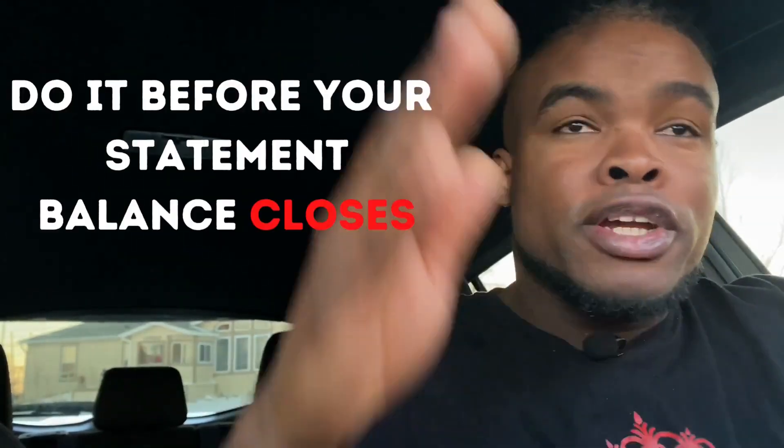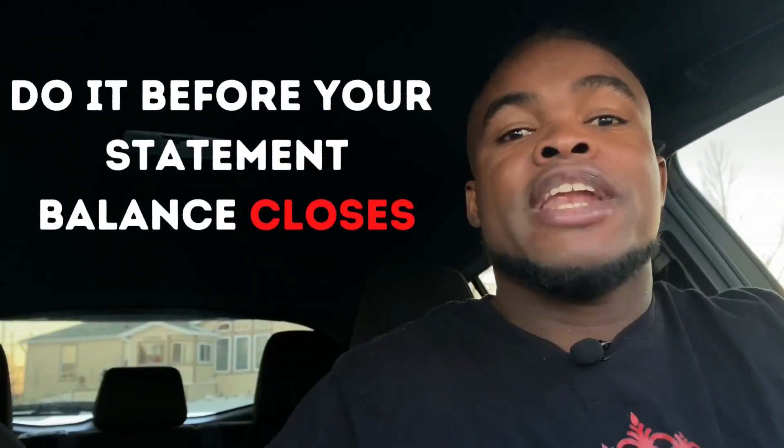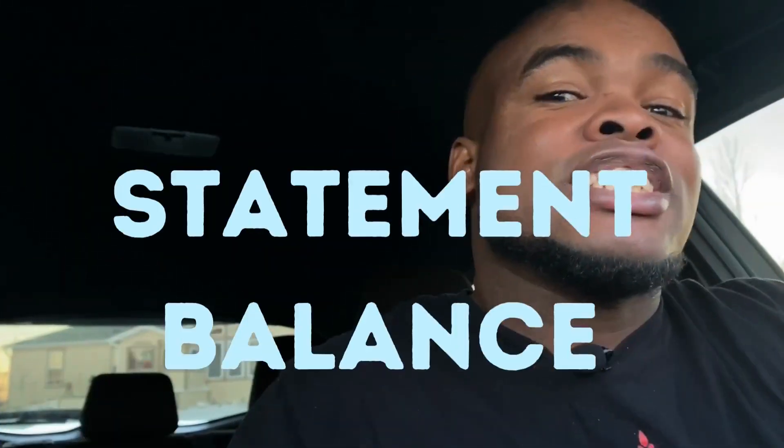So paying attention and knowing when your billing cycle is extremely important. If you want to stop making payments or cancel a service, do it before your billing cycle ends, so they can't say they didn't know you were going to cancel and stop using their service.